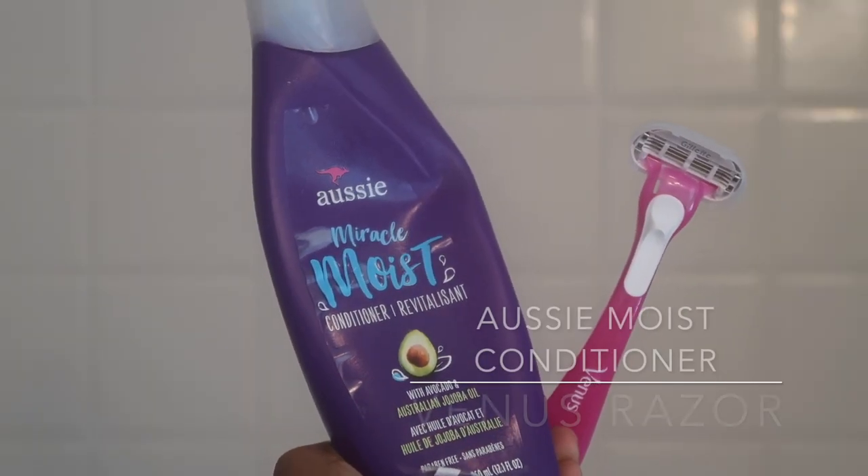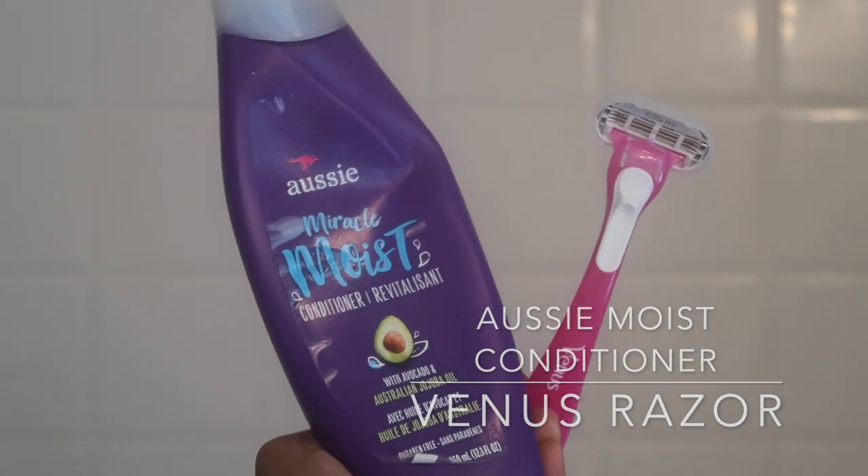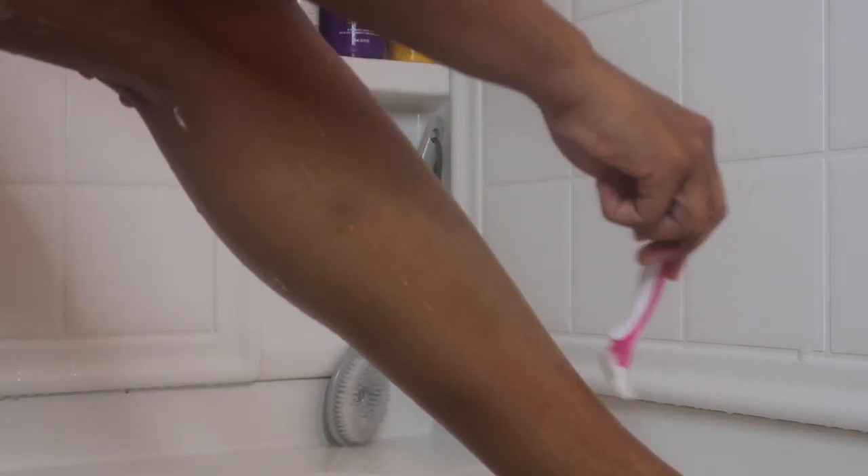Moving on to shaving — I like to shave with a conditioner. I just use my Aussie Moist Conditioner and the Venus Razors. I used to use Baby Ultra Shave, but since switching over to conditioner, I've noticed I get a much cleaner, smoother shave. I don't have any ingrown hairs or bumps. It's just made my shaving experience so much better, and I shave twice a week.